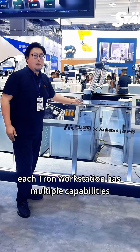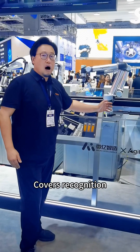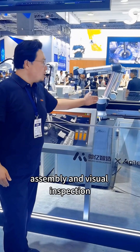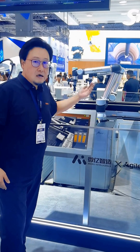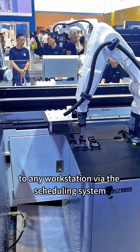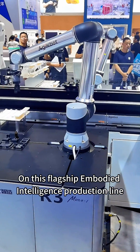Each Tron workstation has multiple capabilities, covering recognition, positioning, loading, unloading, assembly, and visual inspection. Tron stations are connected by our magnetic drive conveyor system for real-time transport of workpieces to any workstation via the scheduling system.